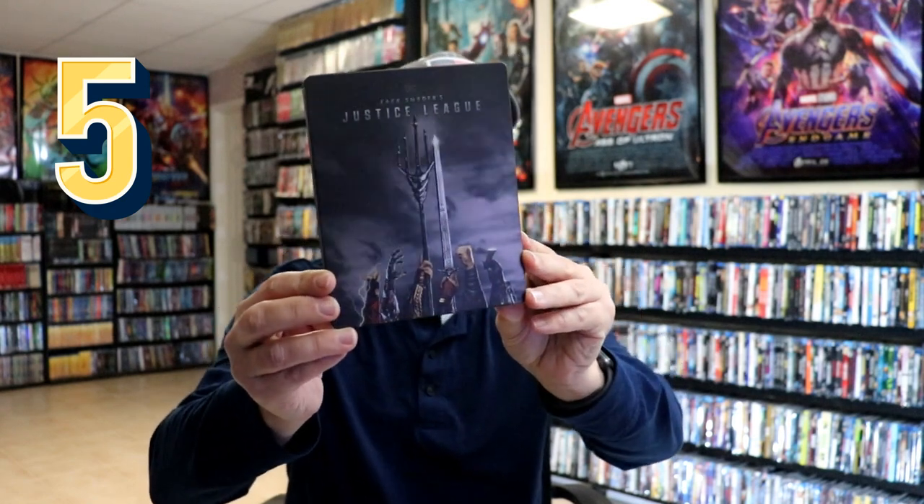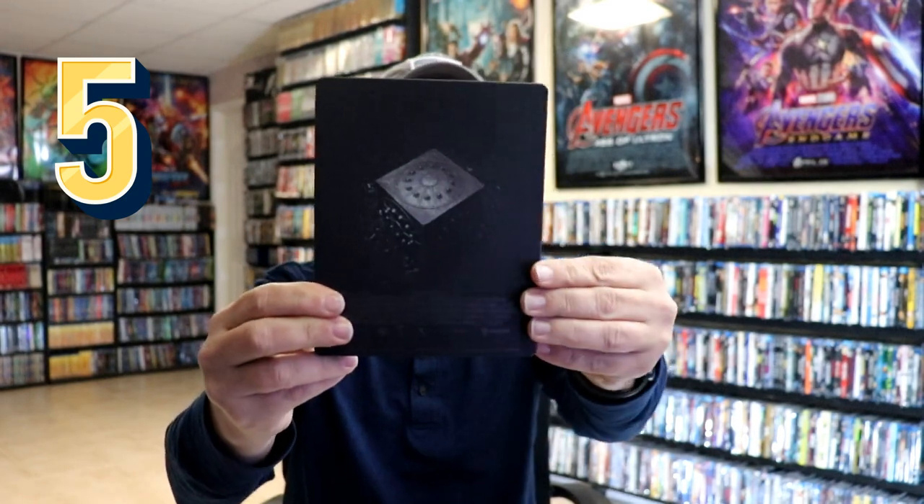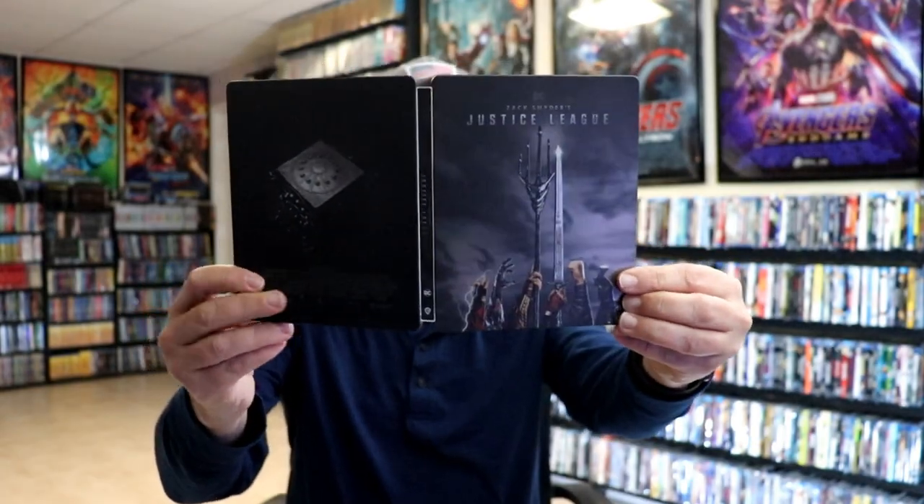At number five we have Justice League — this is the Zack Snyder cut. This one was a really hard one to get from Best Buy, but I was finally able to get it and I'm very happy because I really enjoyed the Snyder cut. Really nice looking steelbook, very nice to have this one in the collection. I did notice recently that Best Buy has more in stock, so if you haven't been able to find this one, definitely check out your Best Buy store.